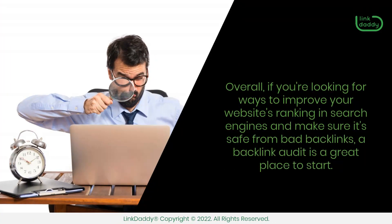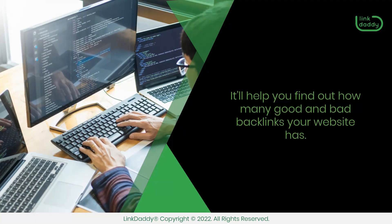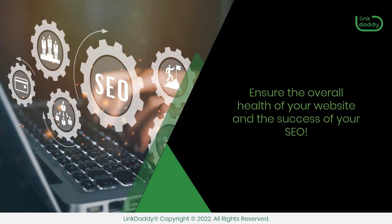Overall, if you're looking for ways to improve your website's ranking in search engines and make sure it's safe from bad backlinks, a backlink audit is a great place to start. It'll help you find out how many good and bad backlinks your website has. That way, you can take steps to keep the bad ones away and add more good ones, ensuring the overall health of your website and the success of your SEO.